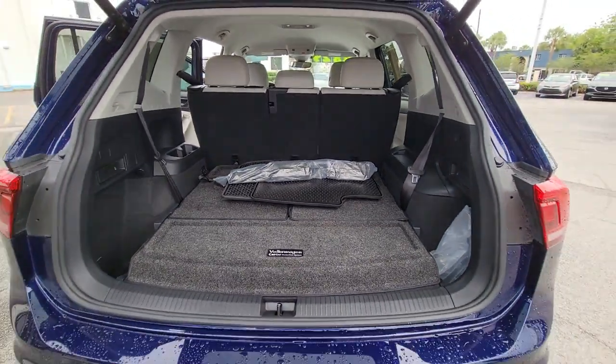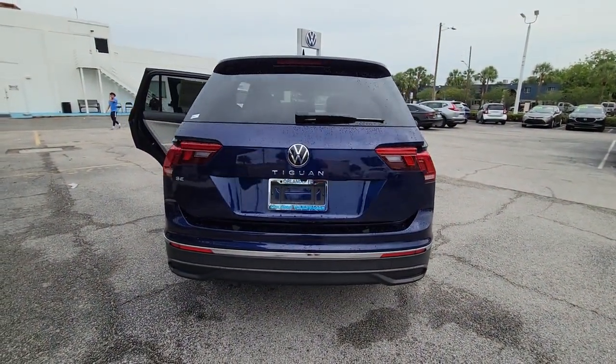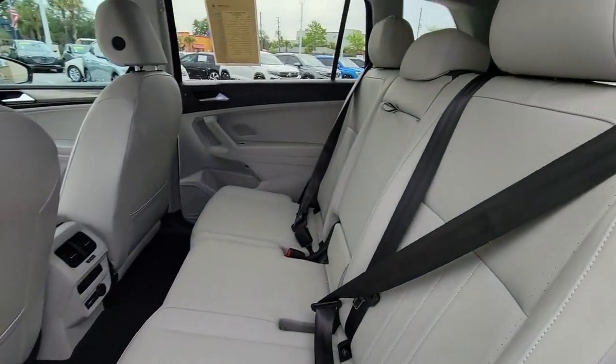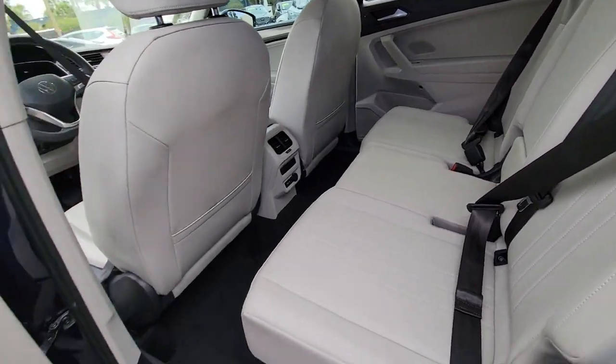The following are some of this vehicle's highlighted options: lane departure warning, keyless entry, backup camera, heated mirrors, satellite radio, power liftgate, keyless start, adaptive cruise control, remote engine start, and lane keeping assist.